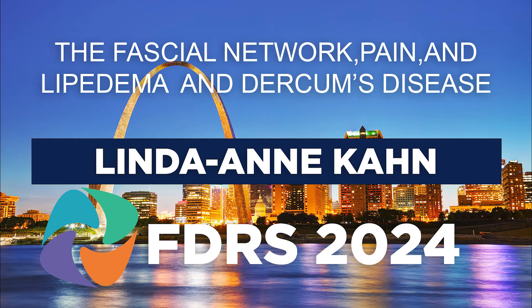Hello, it's a pleasure to be here again. I haven't missed one single FDRS conference since the first one in 2009. Today we're going to talk about the fascial network and pain in lipoedema and Dercum's.